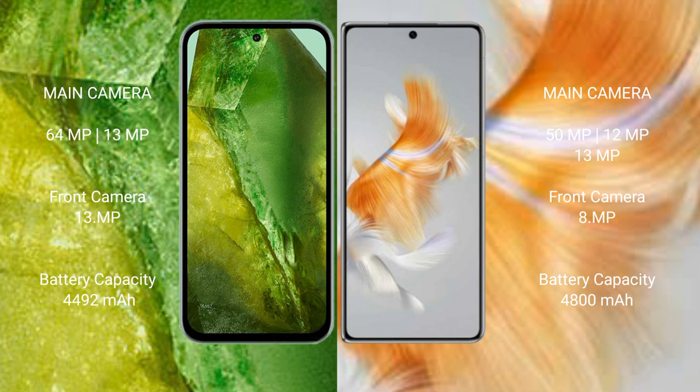The Google Pixel 8a has a 4492mAh battery with 30-watt fast charging support. The Huawei Mate X3 has a 4800mAh battery with 66-watt fast charging support.